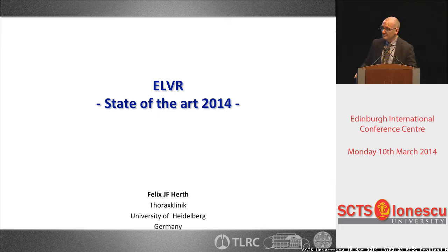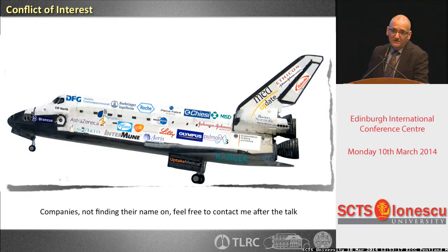It's a pleasure to be here. My first time that I really stay and speak in Edinburgh — last time I stayed in Edinburgh and had to give talks in Glasgow. It was during the ERS a couple of years before.